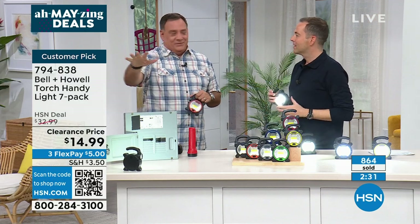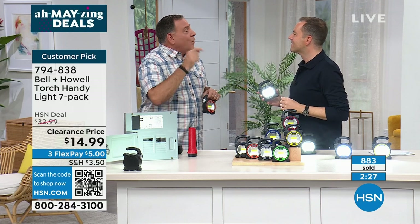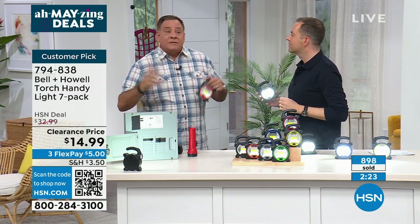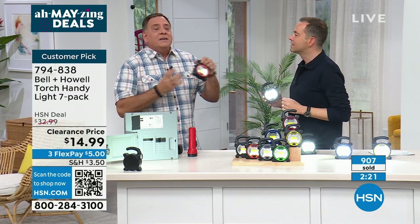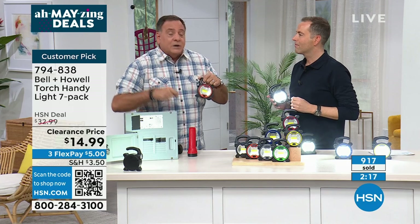Do you remember way back, since you've been here so long? We used to sell earring sets with one pair for every day of the week — we'd call them the 'seven days of enchantment.' This is your seven days of lighting. You are getting a light for every day of the week, for every vehicle, for every drawer, for every nook and cranny in your house where you want a light.